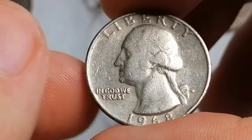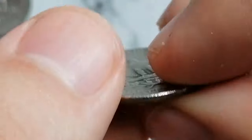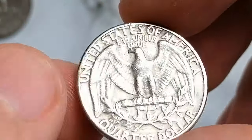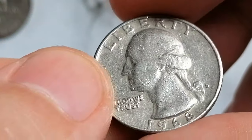This is a strongly circulated 1968 D specimen from a collection of U.S. quarters. The coin displays a lot of contact marks on both sides, featuring a weak strike and circulation rub on the high points.